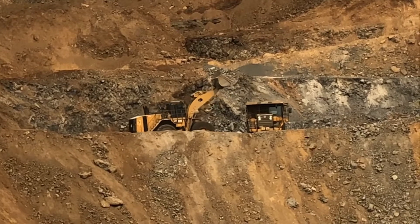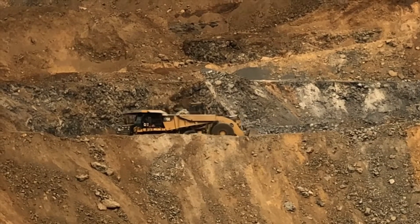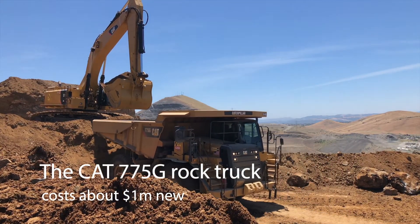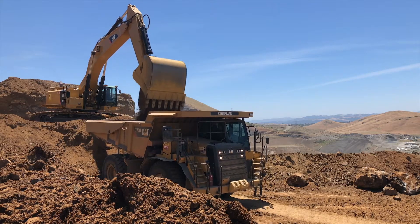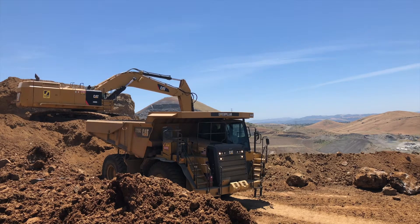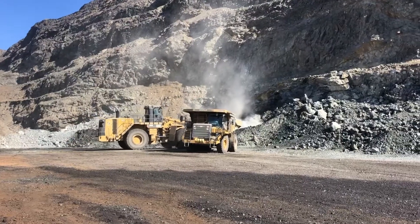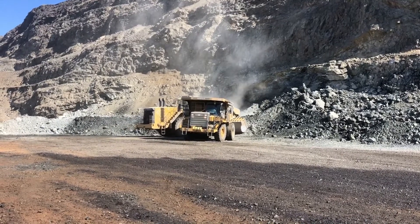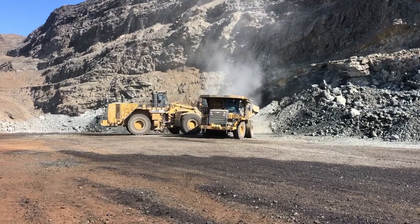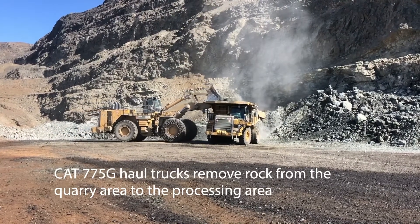Now it's time for the heavy yellow CAT equipment. All trucks transport the rocks from the quarry to the processing area.